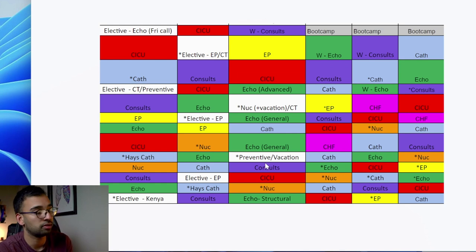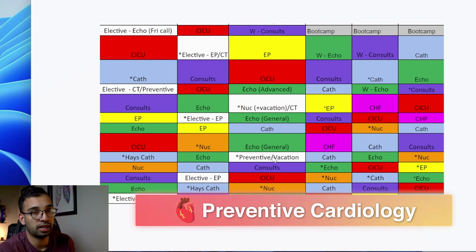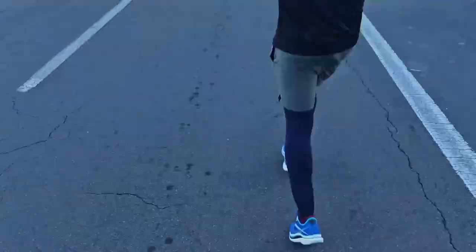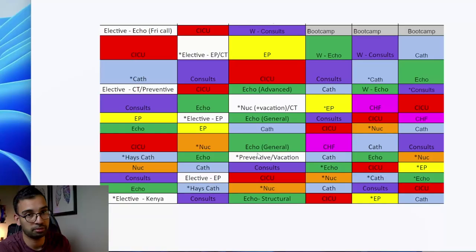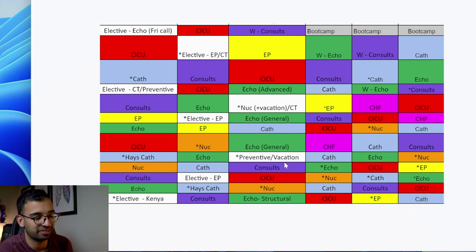One rotation I'm really excited for is a prevention month focused on preventative cardiology - if somebody is at risk of heart disease, maybe they have a family history or have already had a cardiac event, what can they do to prevent future incidents? That's a big reason I'm into fitness myself, doing things like marathons and working out. If I can take care of my own health, I can be a good example and role model for my patients at risk for heart disease. So I'm really looking forward to that rotation and the extra vacation thrown in there.